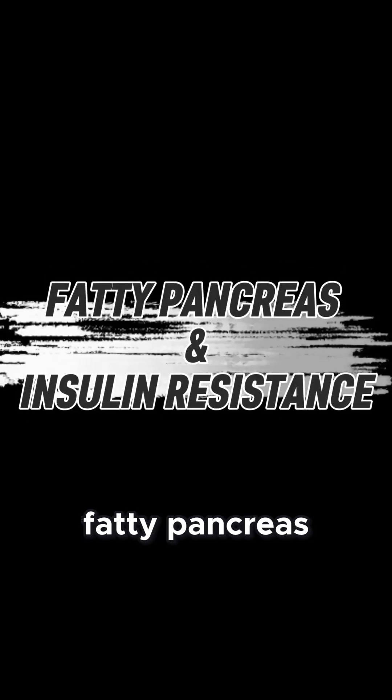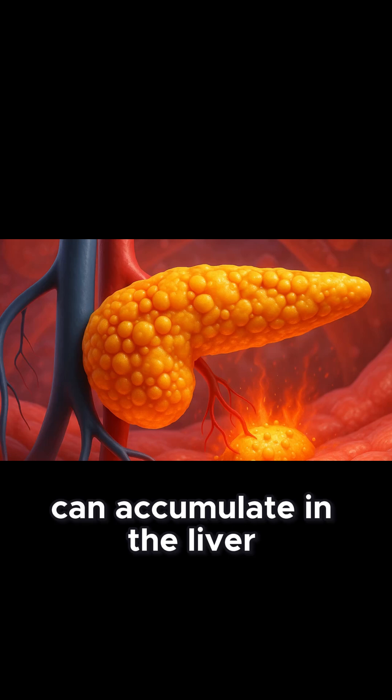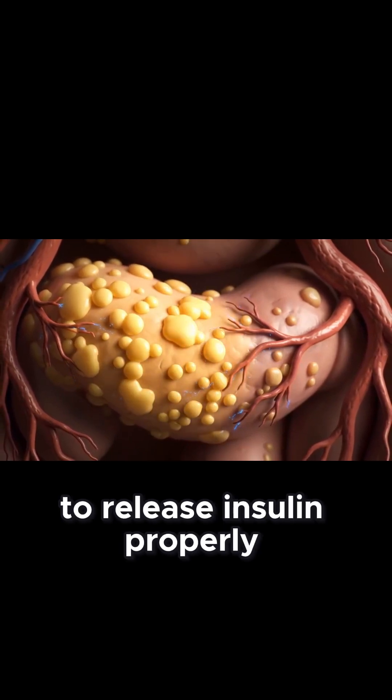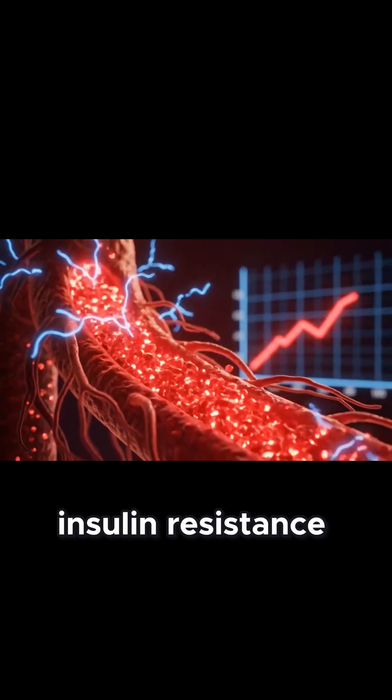3. Fatty pancreas and insulin resistance. Just as fat can accumulate in the liver, it can also collect in the pancreas. Picture a sponge soaking up oil until it's heavy and sluggish. A fatty pancreas struggles to release insulin properly. The result? Rising blood sugar and creeping insulin resistance.